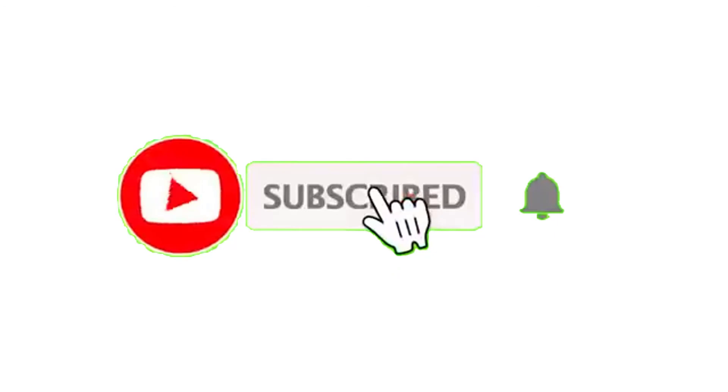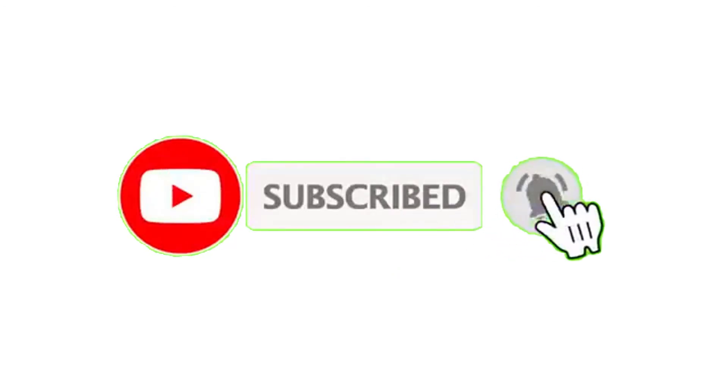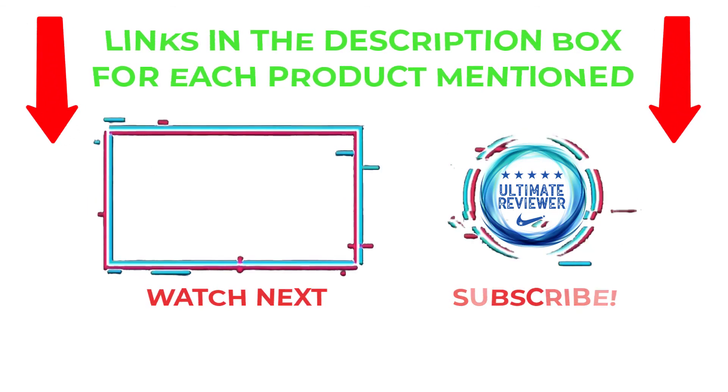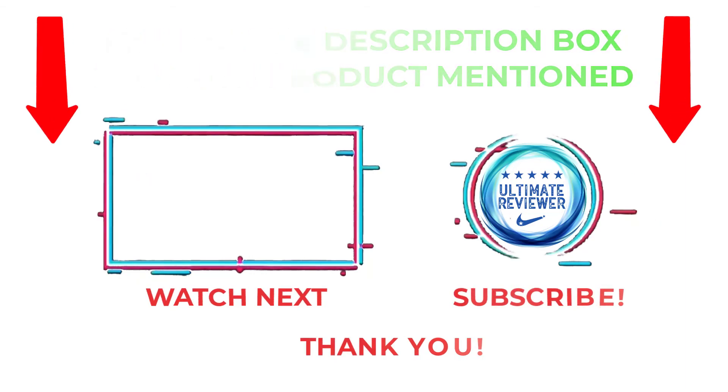That's all from my end. I make helpful videos daily, so do subscribe to my channel and hit the bell notification. To get more information or if you want to know the product price, please check my description. For any kind of problem, please comment below so I can help you further. Life is short, so enjoy every bit of your life with our cool products. Thanks for watching. Have a great day.